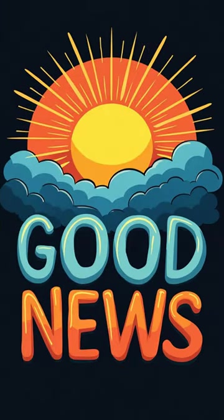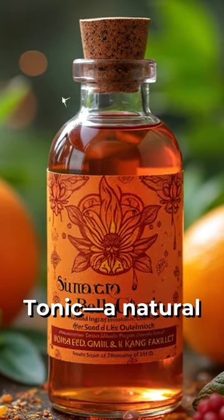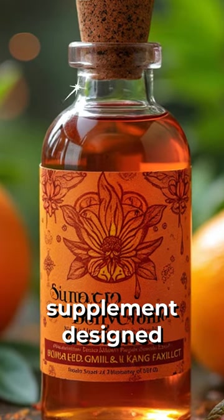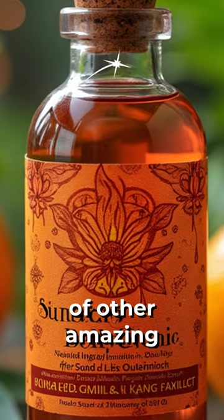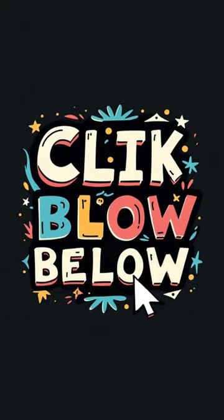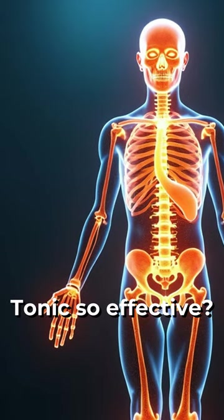But here's the good news — I've got something special to share with you today. Introducing the Sumatra Slim Belly Tonic, a natural supplement designed to support your weight loss journey while offering a host of other amazing benefits. If you want to explore more about this product or grab it at an incredible price, check out the link in the description below. Trust me, you don't want to miss out. So what makes the Sumatra Slim Belly Tonic so effective?